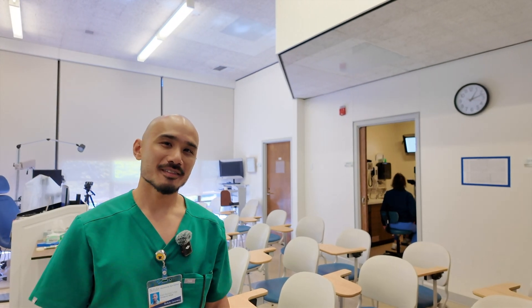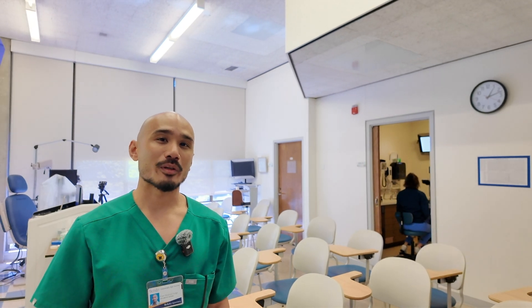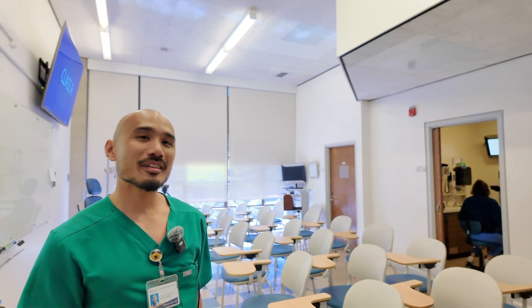Hi everyone, my name is Erwin Sunga. I'm a current third year of the class of 2026 at Berkeley Optometry, and this is our pre-clinic.